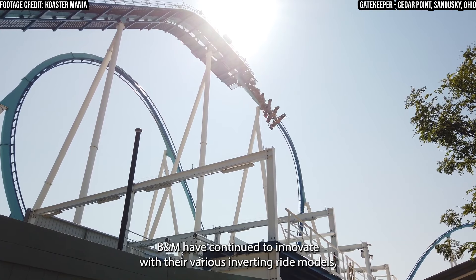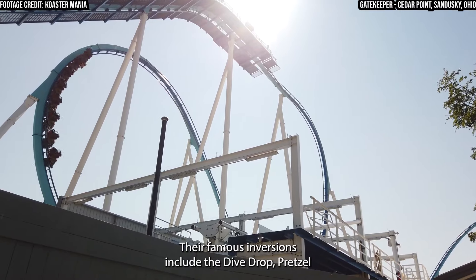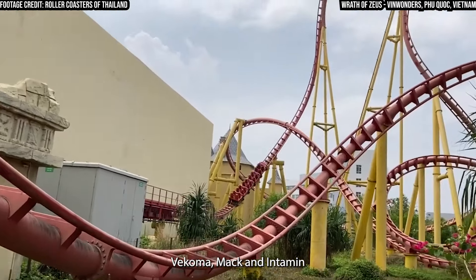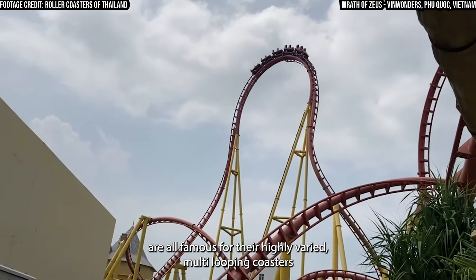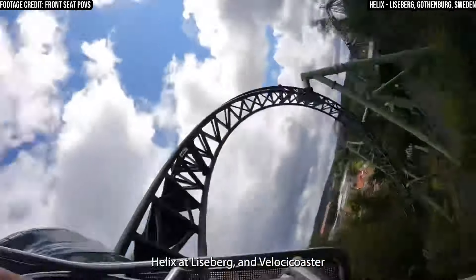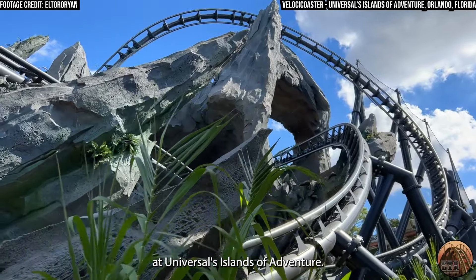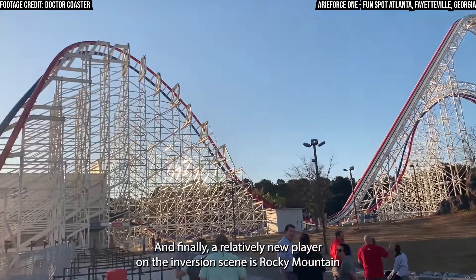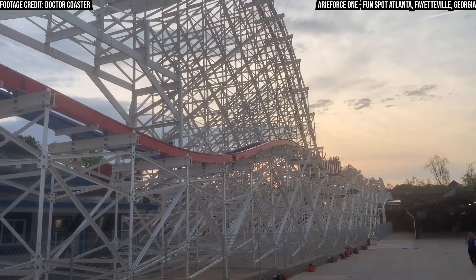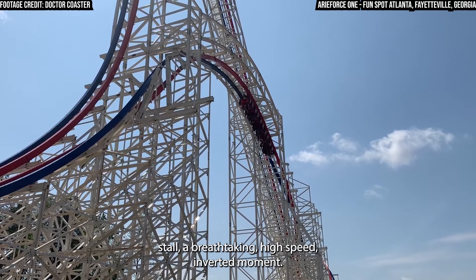B&M have continued to innovate with their various inverting ride models, such as the Floorless, Inverted, Flying, and Wing Coasters. Their famous inversions include the Dive Drop, Pretzel Loop, and Zero-G Roll. Vekoma, Mack, and Intamin are all famous for their highly varied multi-looping coasters with a diverse mix of inverting elements, such as Wrath of Zeus at Walibi's Fuquok, Helix at Liseberg, and VelociCoaster at Universal's Islands of Adventure. A relatively new player on the inversion scene is Rocky Mountain Construction, who have become popular for their airtime-packed steel reconstructions of older wooden coasters. One of their most popular and well-received inversions is the Zero-G Stall — a breathtaking high-speed inverted moment.